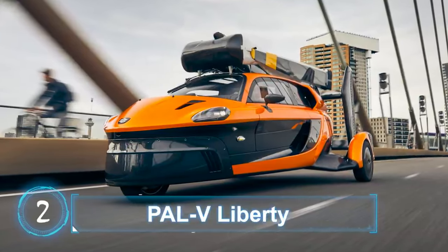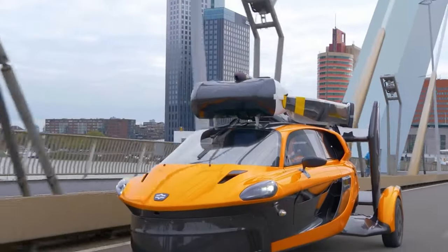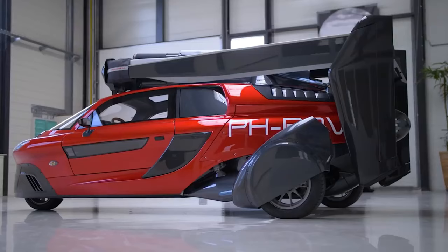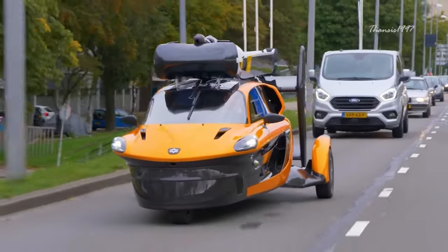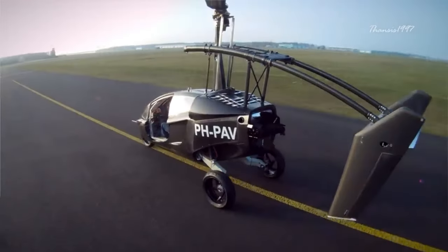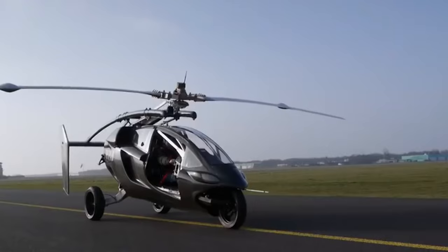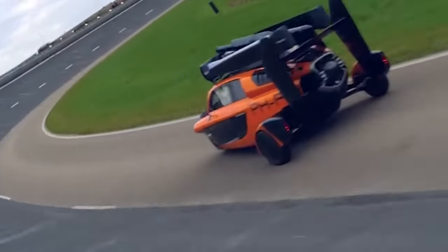PALV Liberty — the personal air and land vehicle — is an aircraft manufacturer based in the Netherlands. The company has been in business for more than 20 years with the dream of building an actual flying car from the get-go. After years of research and development, it launched its first flying car known as PALV Liberty. The vehicle comes with a 200-horsepower engine connected to the rear-facing propeller, an auto-rotating retractable main rotor, and a gyrocopter flight system.